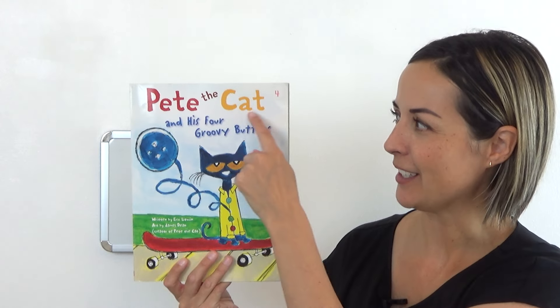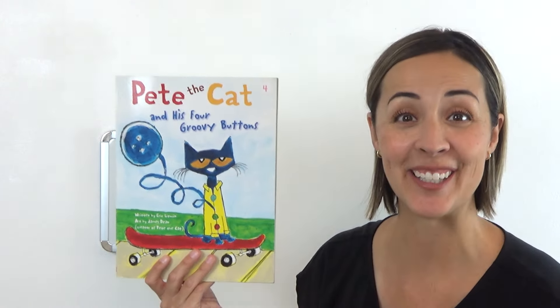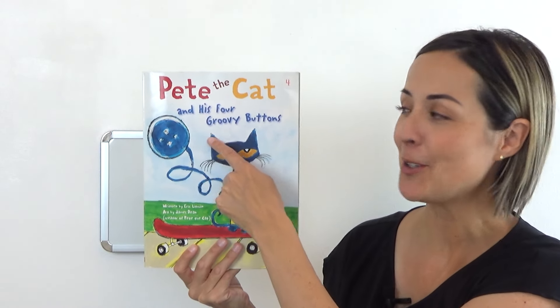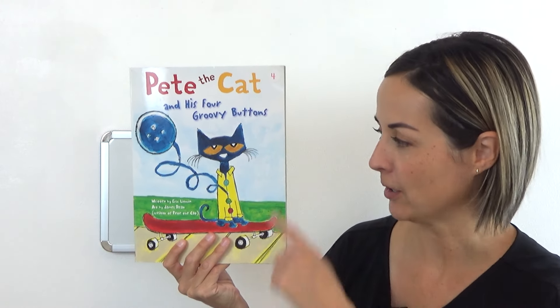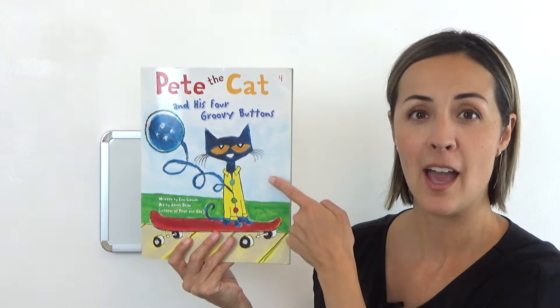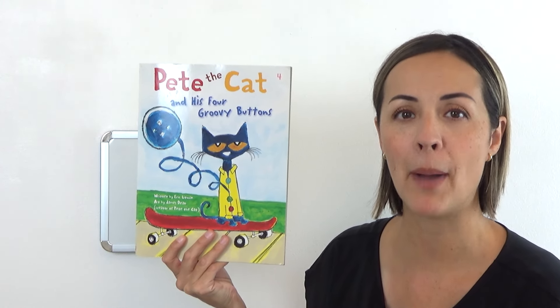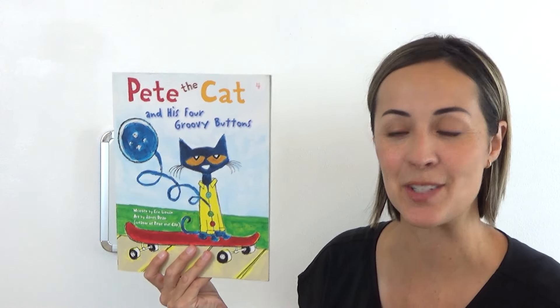It's called Pete the Cat and His Four Groovy Buttons. Can you read that? Ready? Pete the Cat and His Four Groovy Buttons. You got it. This is a story about a little cat named Pete and the buttons on his shirt that he absolutely loves, but something keeps happening to them. We'll find out what that is in just a minute.